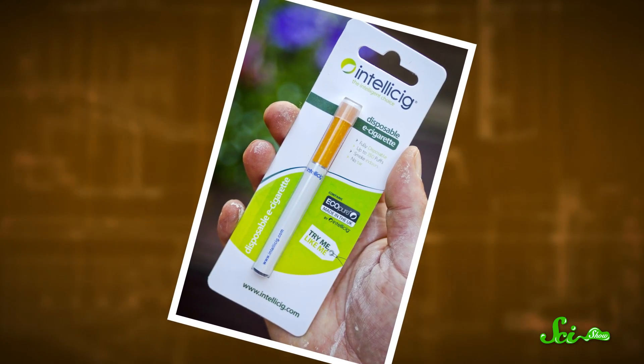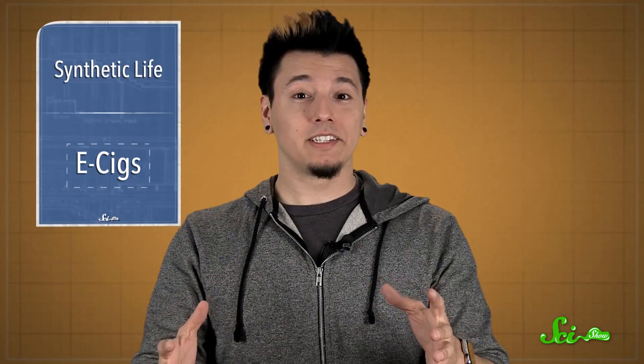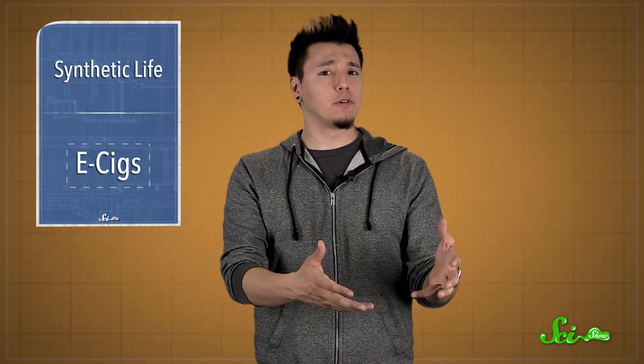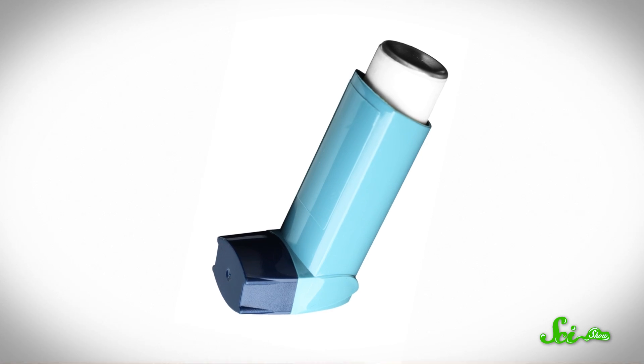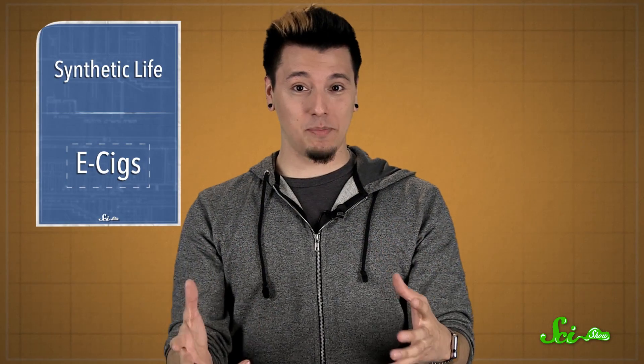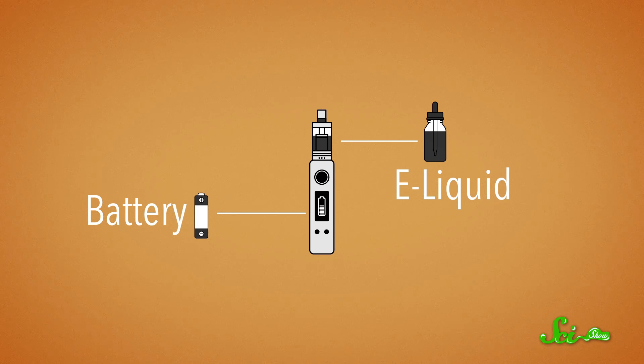They're so popular, however, that agencies are having to catch up to figure out how to regulate and standardize them. So the scientists set out to compare some original e-cigs that went on the market a few years ago to newer ones being used now. They also wanted to see how both compared to pharmaceutical nicotine inhalers sometimes used to help people quit smoking. Now, all e-cigarettes have the same basic parts: a battery, a container for the so-called e-liquid — the nicotine mixture that turns into vapor — and then an atomizer that uses a battery to power a heating element to vaporize the liquid into a gas.